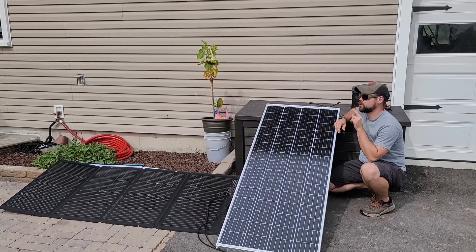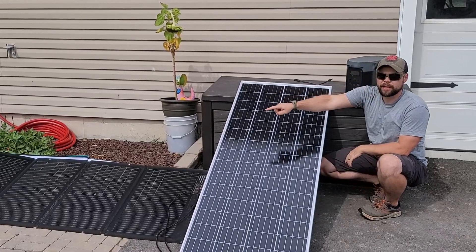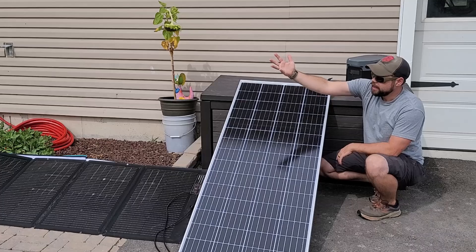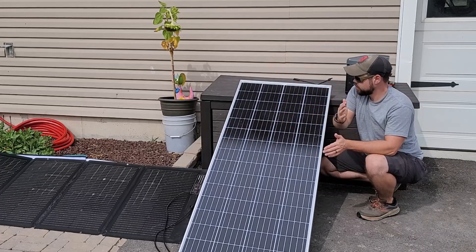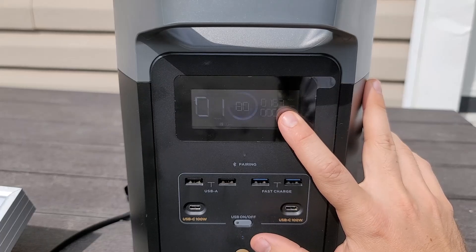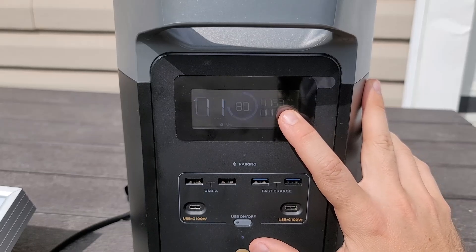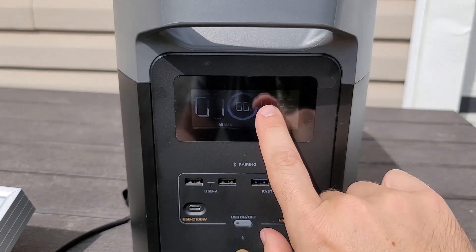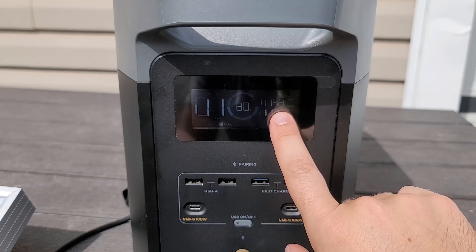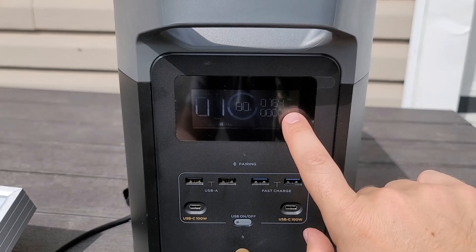Now I'm going to test the bifacial folding 220-watt panel with the Delta II. On the back side it has another solar panel, so any extra light that passes through reflects off the white surface on the back and helps generate more power. The standard 200-watt panel connected is climbing and at 163 watts — doing extremely well for cloudy conditions. Now with the bifacial 220-watt panel connected, we're actually at 170 watts. They're performing very similarly, but the 220-watt bifacial is doing just a little bit better and it's definitely easier to transport, which is a really nice feature.